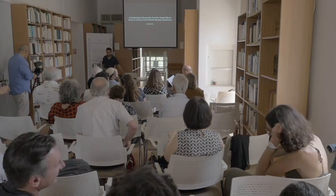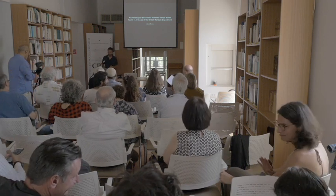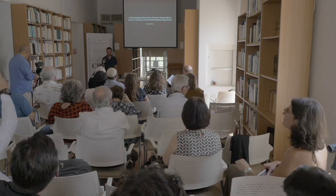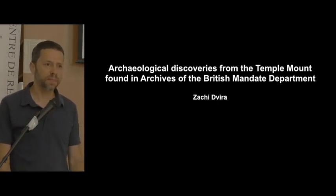Good afternoon, my name is Sarit Vira. I'm going to speak about research I did about a decade ago in the British Mandate archives of the Antiquities department. I also plan to go back to them and to other archives, as part of my PhD dealing with collecting all the archaeological data from the Temple Mount, which has never been excavated.